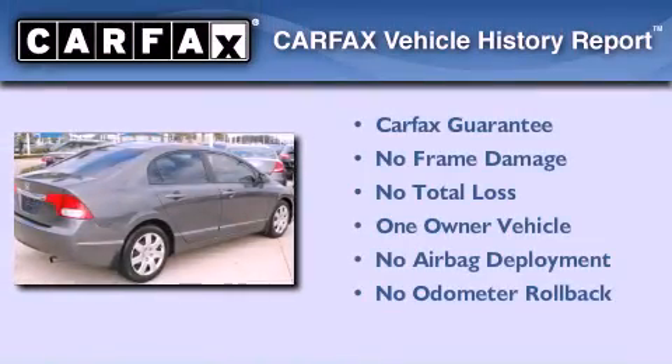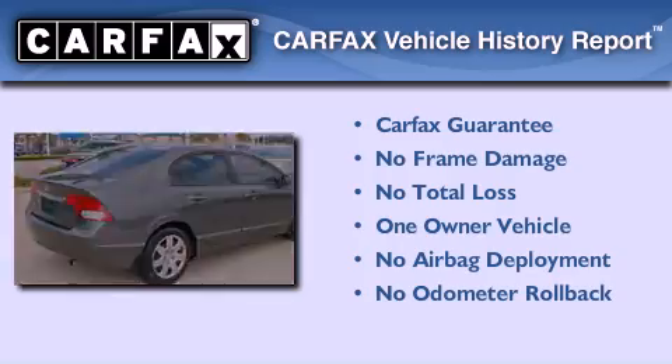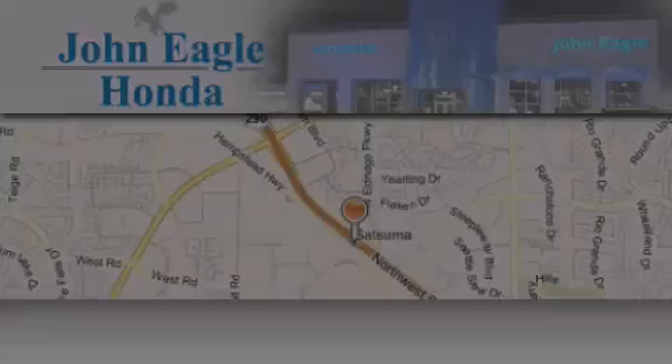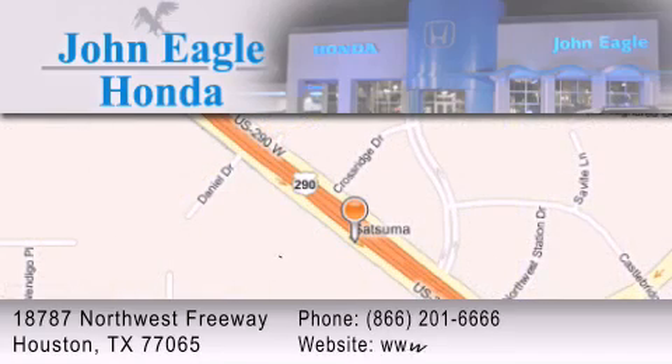This Honda has had only one owner and it qualifies for the Carfax buyback guarantee. Contact us today to arrange your test drive. Thank you. John Eagle Honda of Houston is located at 18787 Northwest Freeway in Houston. Our goal is to exceed all of your expectations to ensure that you'll return for future visits.